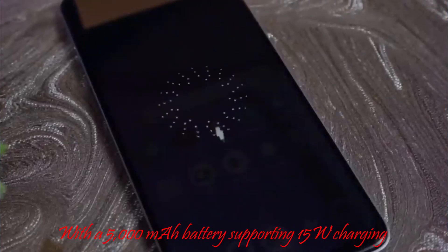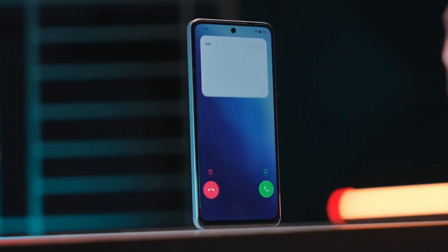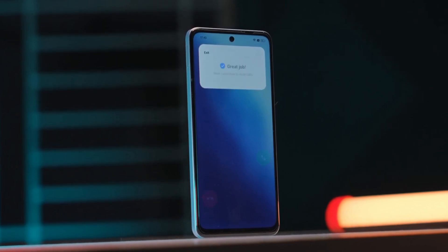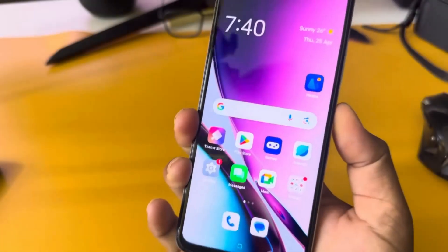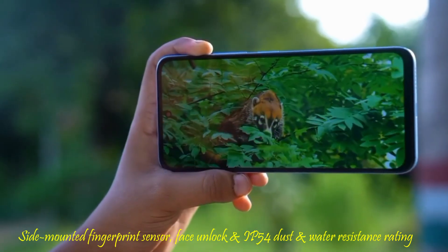With a 5,000 mAh battery supporting 15W charging, it ensures long-lasting usage. Additional features include a side-mounted fingerprint sensor, face unlock, and an IP54 dust and water resistance rating.